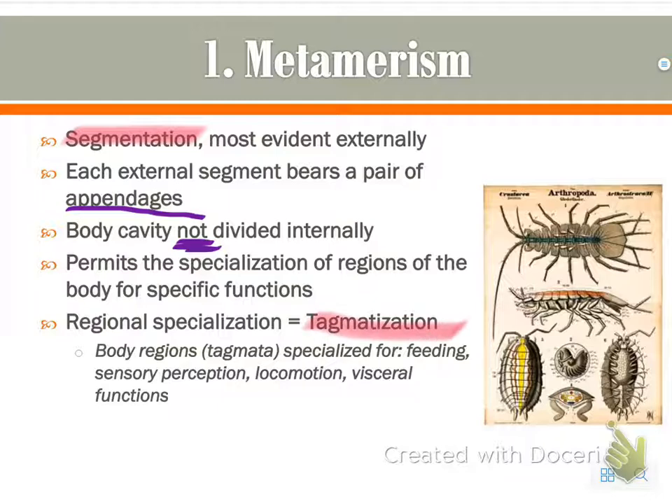These body regions can perform certain functions, like feeding, sensory, locomotion, and visceral functions.